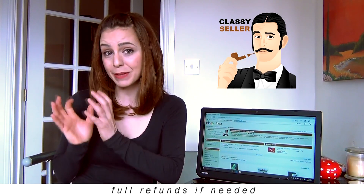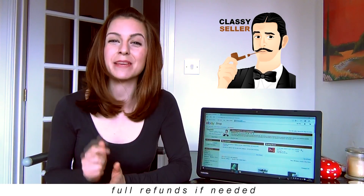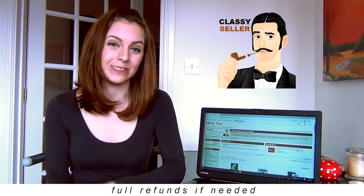All of our items are stored in a smoke-free, clean and friendly home, and they're only packed in new fresh boxes with plenty of bubble wrap, keeping your item secure whilst it's on its way to you.